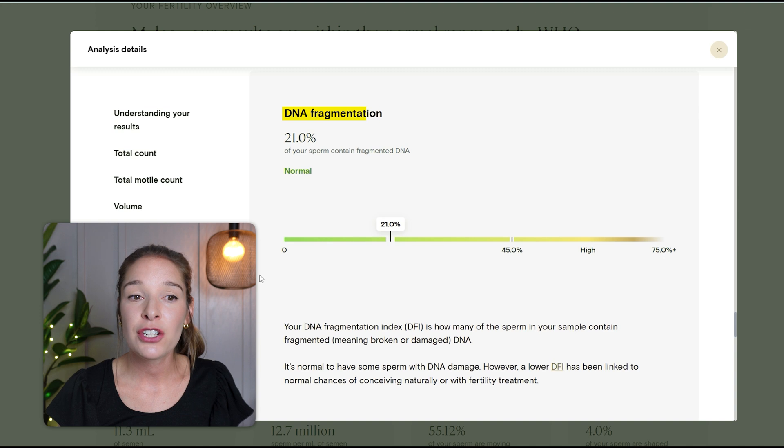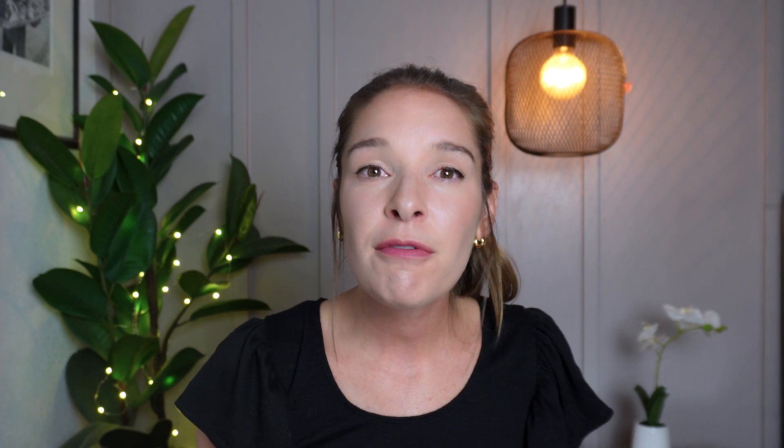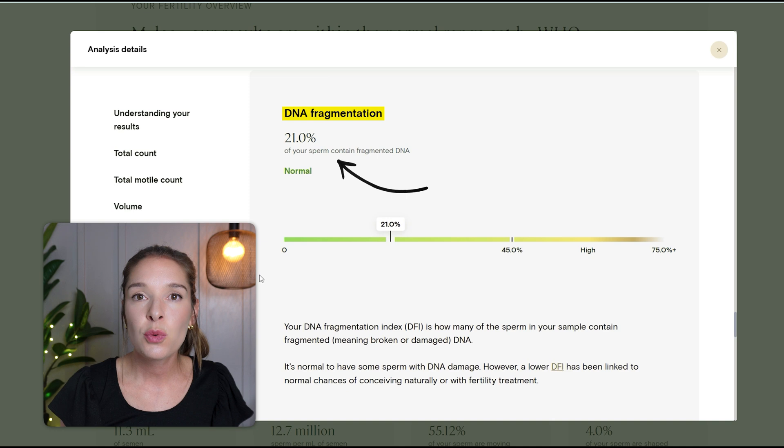Last on the list of results is DNA fragmentation. One of the reasons my husband and I really wanted to check out Legacy is because it includes this DNA fragmentation index — the percentage of sperm with damaged or broken fragmented DNA. DNA fragmentation index is not included on a standard semen analysis, and my husband has never had this done. I was really curious because increased DNA fragmentation has been linked to a potentially increased risk for miscarriage. For us, having experienced five miscarriages in a row between the ages of 28 to 31, I was super curious — but that actually wasn't the case, which was a bit of a relief. Miles' sample fell at 21% for the DFI, which is well within the normal range.